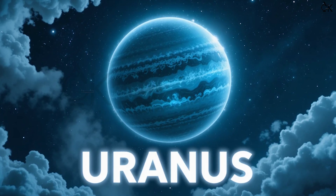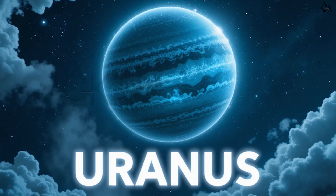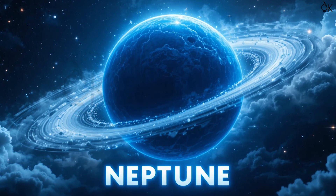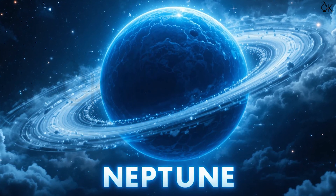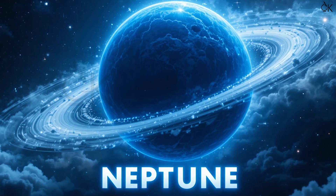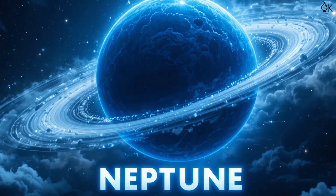Uranus is special because it rolls on its side while moving around the sun — that makes it very different from other planets. And the eighth planet is Neptune. N-E-P-T-U-N-E. Neptune is the farthest one from the sun. It is blue, very cold, and super windy, like a stormy sea in space.